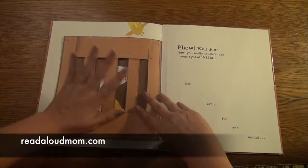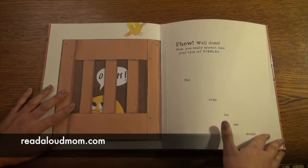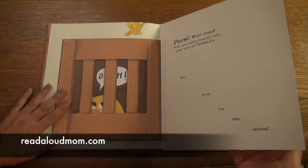Let's close the crate before Nibbles escapes! They have a lot of fun doing that part. Now, you really mustn't take your eyes off Nibbles, not even for one second.